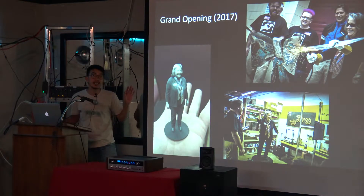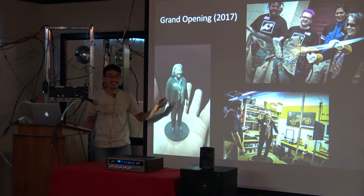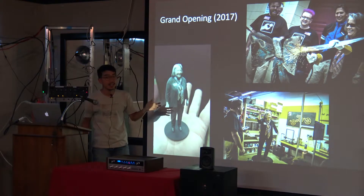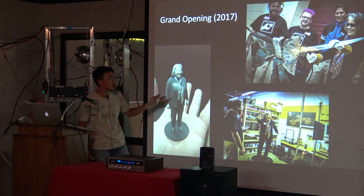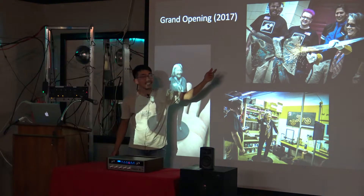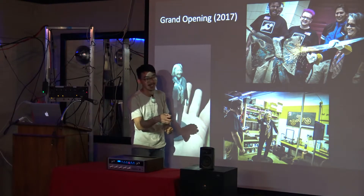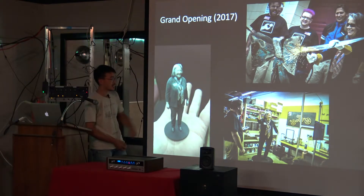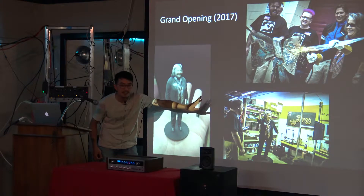This is right after I left — I was really sad I wasn't there to see it. They had their grand opening and the mayor of Knoxville came. They welded a metal ribbon that the mayor cut with a plasma cutter at the grand opening. Then she got 3D scanned.